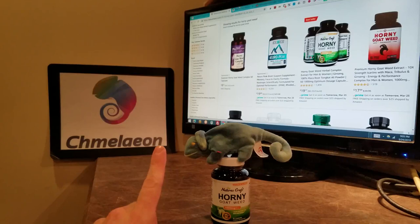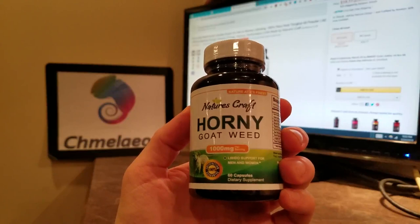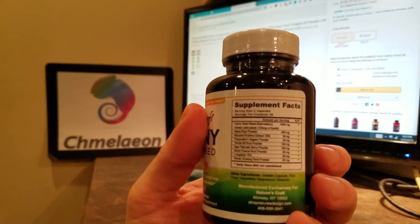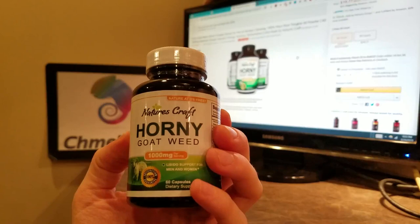Let's get straight into this. I'm going to open this bottle and read off their Amazon listing simultaneously. I also have an article open on some benefits — not just libido — for horny goat weed. So this is a 1,000 milligram supplement per serving. It has libido support for men and women — don't discriminate. And it's a two capsule per serving. There are 30 servings per container, so there are 60 pills in this bottle. They also have a 90 count if you want to check that out as well.